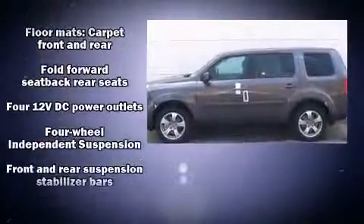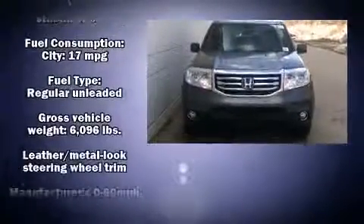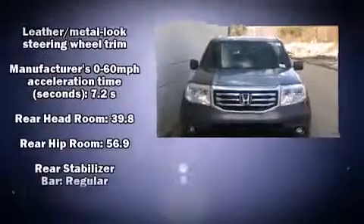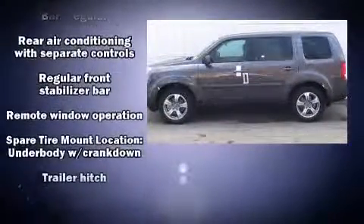Premium sound drives seven speakers, providing you and your passengers a sensational audio experience. Curtain airbags combined with standard stability control create a comprehensive safety network.